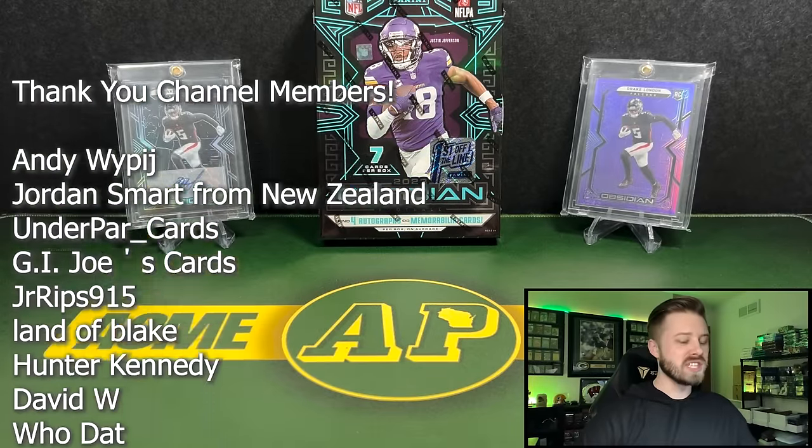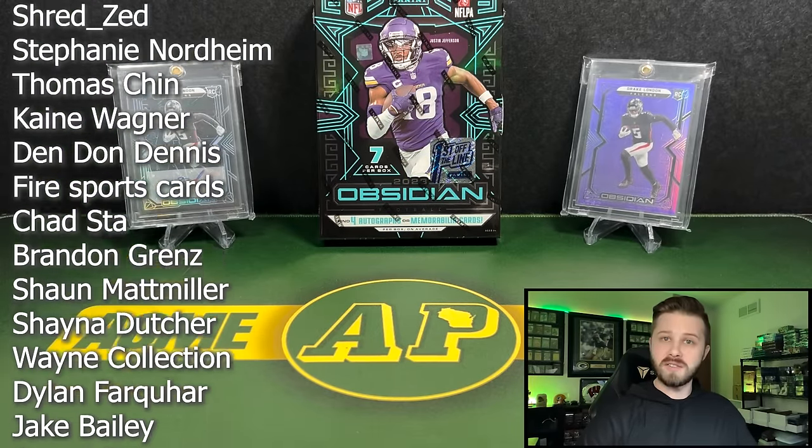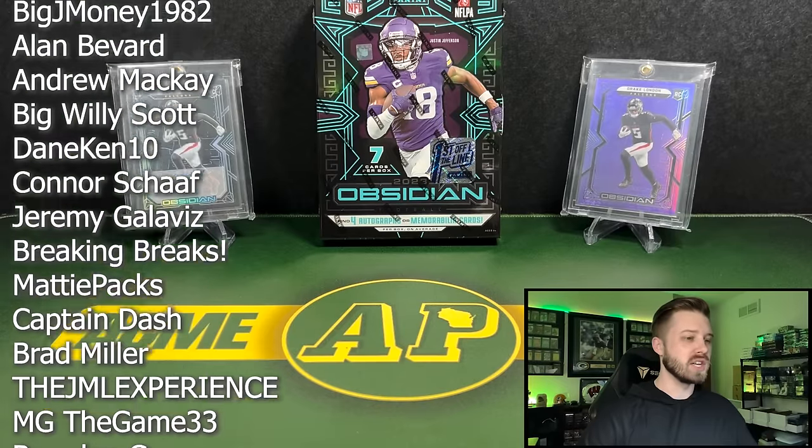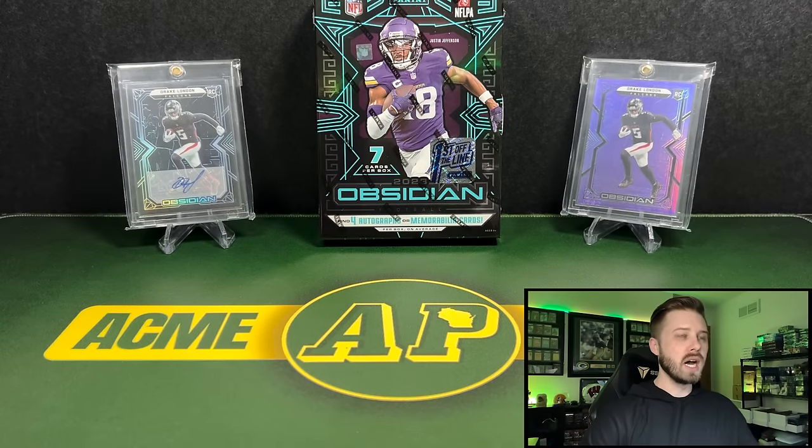I'm very excited to bring this to you guys, a day before release — this comes out on Wednesday. This is the First Off the Line version, so we're going to have a few bonuses in here. These dropped at Dutch Auction on Panini's website — I think it was like $800 down to like $400. They ended up selling out at $591, which is right around where that pre-sale price was. I have to believe when this does go live as standard hobby, it should be in that $550-ish range.